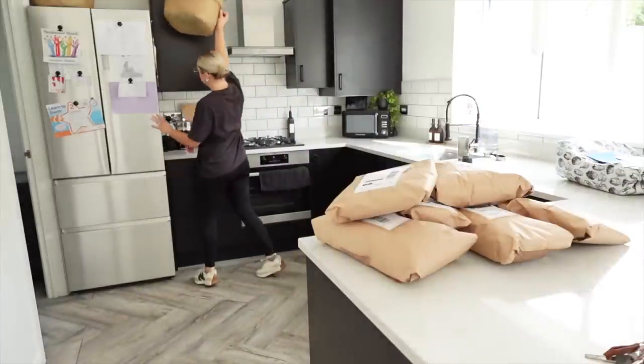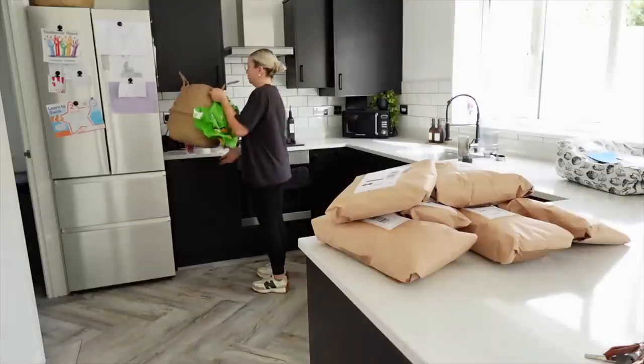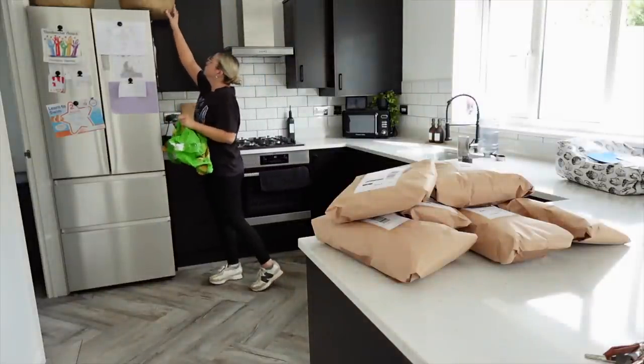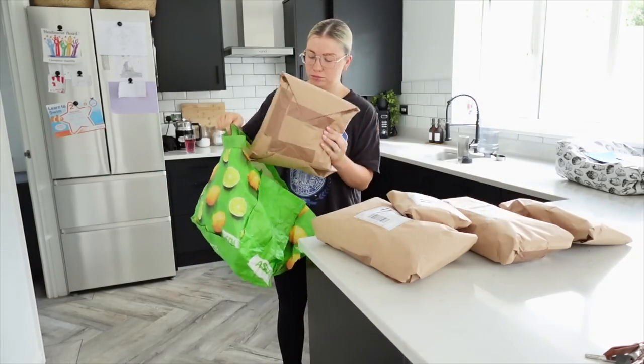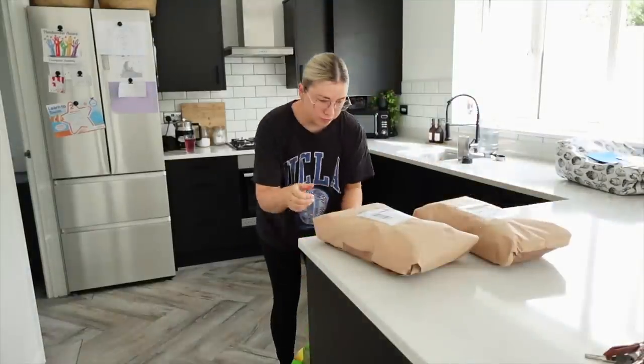I am officially child-free now for the next three hours and there is a lot that I need to get done. First thing I need to do is deliver all of these parcels - I've sold some things on Vinted and all of these parcels need to be delivered this morning, so I'm going to pack them all up and deliver them first thing.